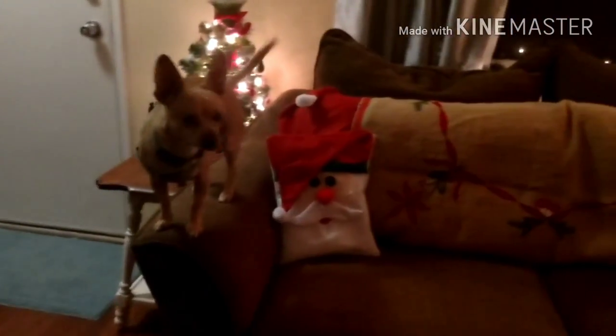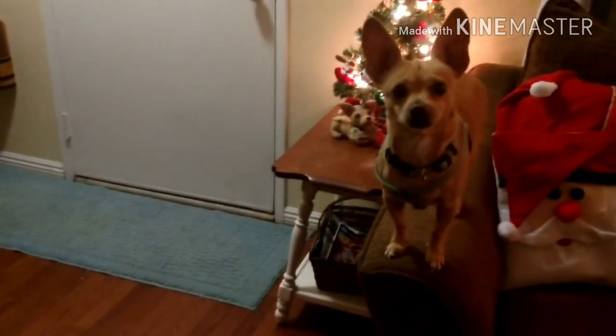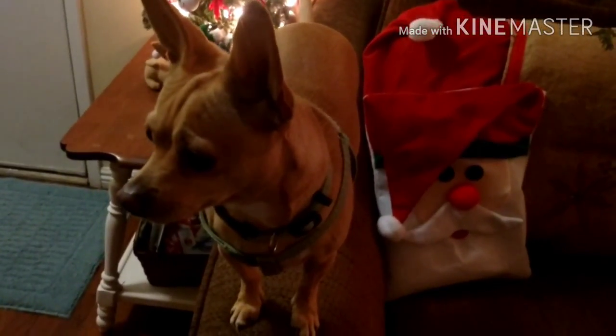There's my Chihuahua — doesn't he look just like that stuffed animal? Thank you so much for being part of this video. If you haven't subscribed to our channel, click here and do so. We have a lot of different DIYs, home tours, and just a lot of real life here. We're decorators, thrifters, haulers — you name it, we do it. Have a good one and see you in the next one.